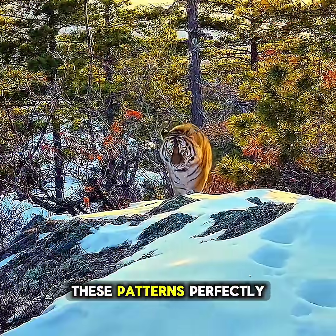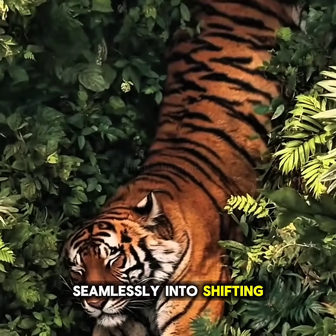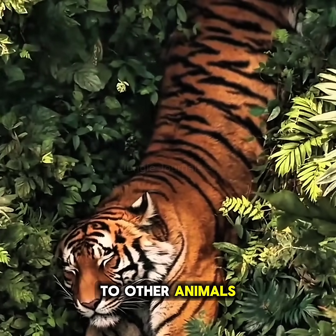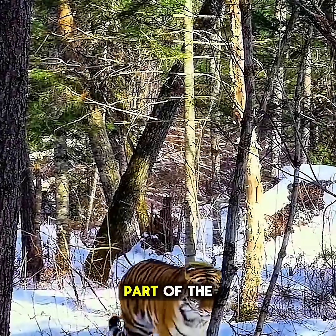Their stripes match these patterns perfectly, breaking up their outline so they blend seamlessly into the shifting light and shade. To other animals, the tiger doesn't appear as a massive figure — it looks like part of the forest itself.